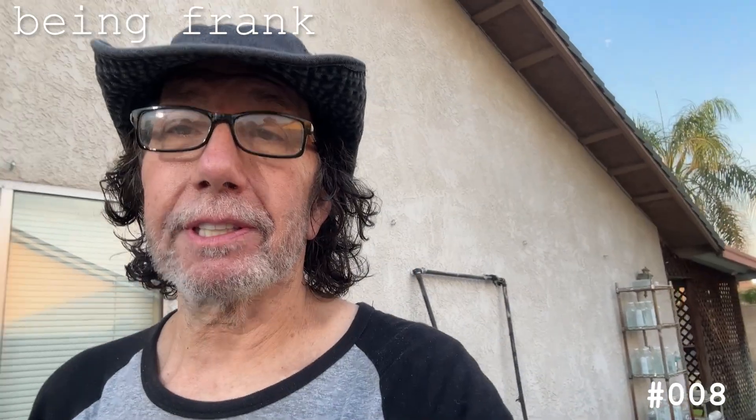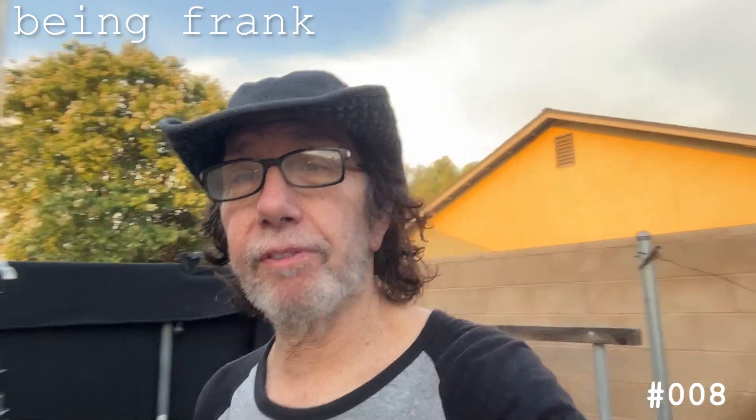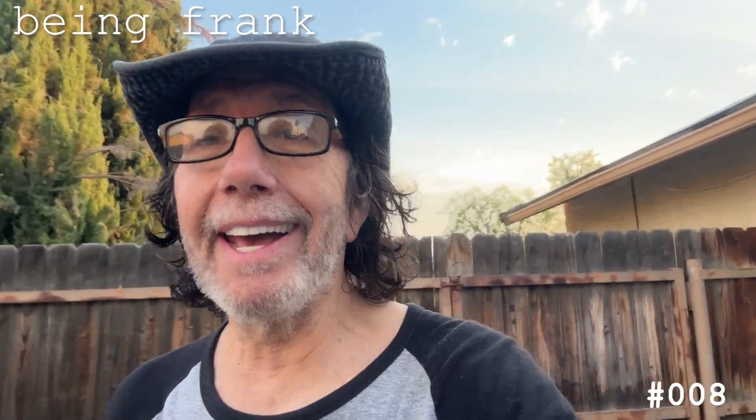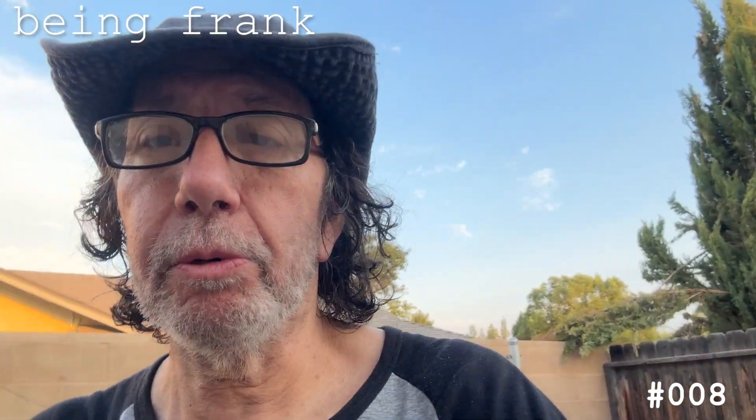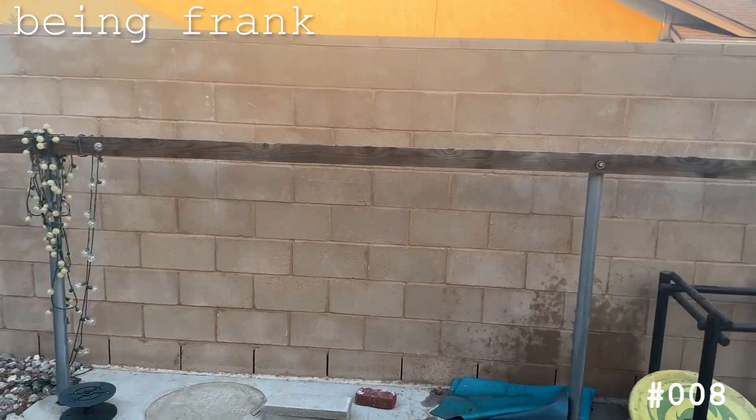This morning I woke up and said I've got to shoot this water spray — I'm supposed to be inside of a car wash. I looked at simulated and stock footage stuff, $80 from Getty's, whatever. So I said, why don't I just do it? This is what I used to always do, so I'm going to do it this time. Here's what I did.